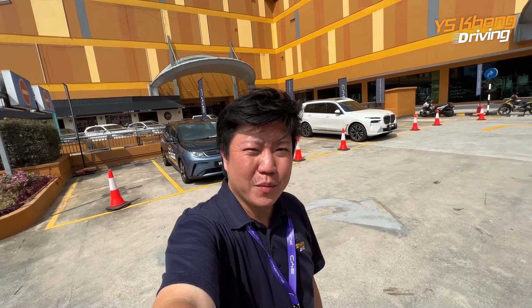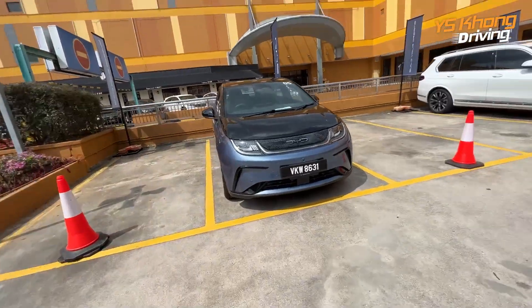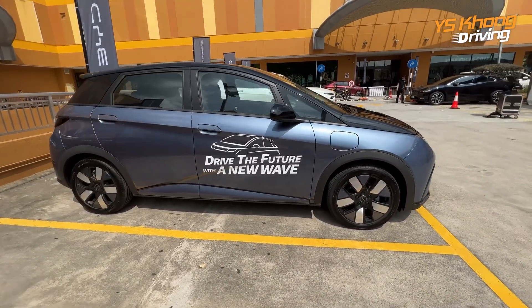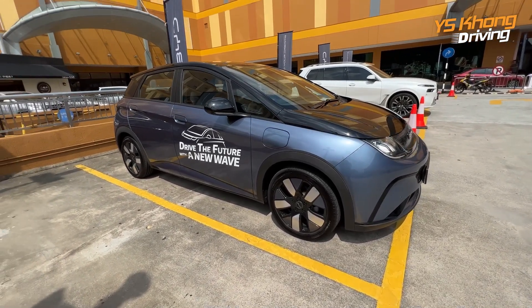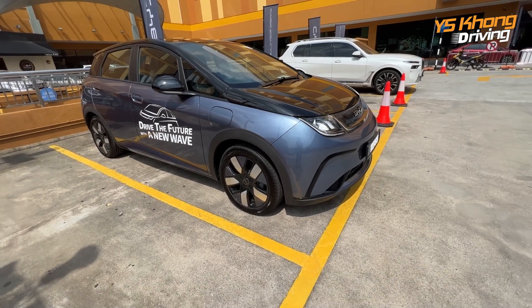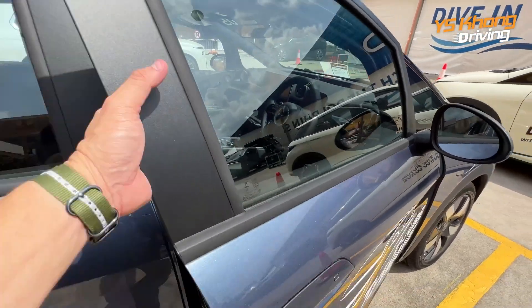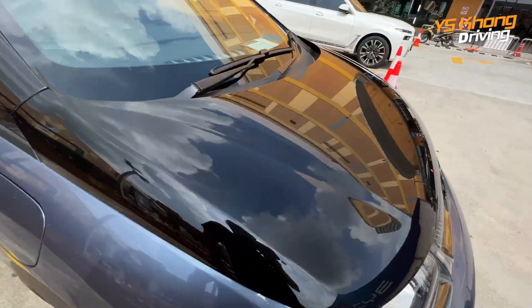Hello guys, Michael here, welcome to YS1 Driving. Today we are looking at the BYD Dolphin. We've been to the launch this morning and completed the drive. This is the Atlantis Grey colour — this is also the premium extended range. The premium extended range comes with a bigger battery at 60.48 kilowatt-hour and will give you a range of 427 kilometres based on WLTP.